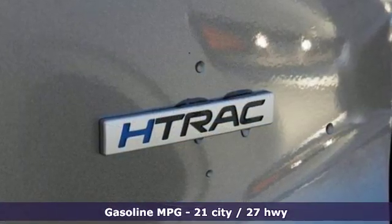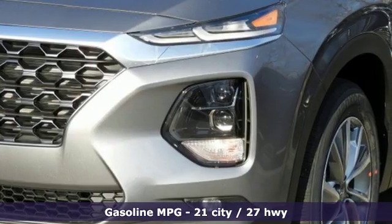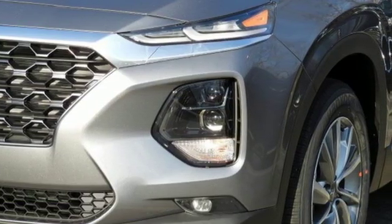Automatic transmission, front heated leather bucket seats, streaming audio, rear parking sensors, dual zone climate control.